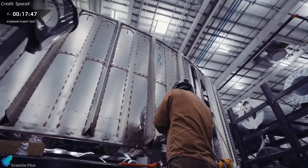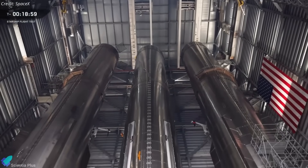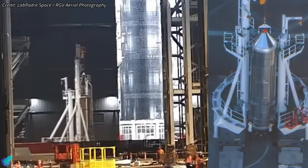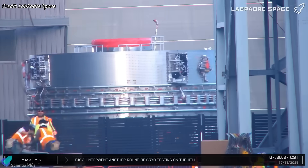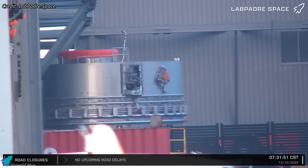On the booster side, Booster 19 — Ship 39's flight partner — is being assembled inside Mega Bay 1. Last week, the liquid oxygen landing tank, which supplies oxidizer for the landing burn prior to tower catch, was moved into the bay for integration. Shortly after, the aft section was joined with the stacked barrel sections, completing the liquid oxygen tank structure.